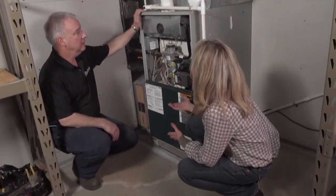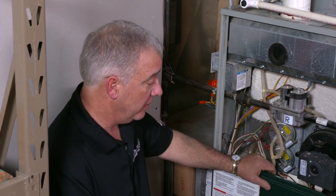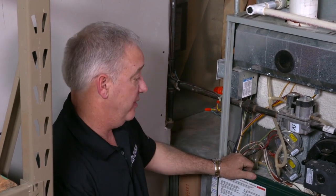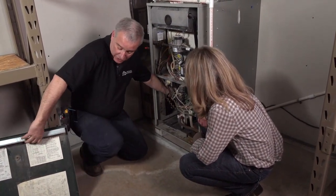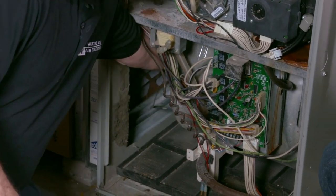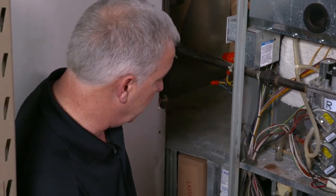Inside, John explains that the furnace is a vital part of the air conditioning system because it uses the blower to push air through the evaporator coil sitting on top of the furnace. That evaporator coil absorbs heat as air is blown through it, then the heat is expelled outside. John checks the blower wheel by feeling the fins and checks the blower motor shaft to make sure it is not loose or rattling.